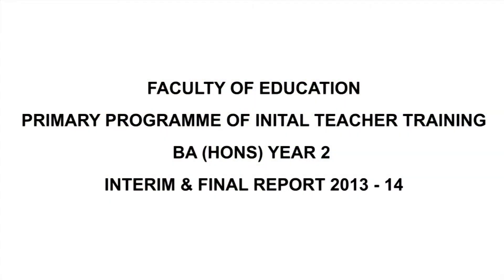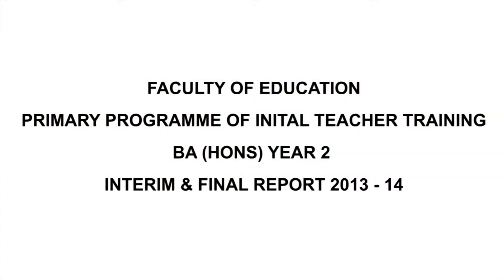Today we're going to talk you through the writing of the school-based training report. We have now merged the SBT interim and final report with the grading criteria.